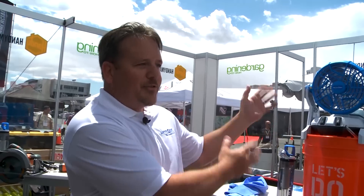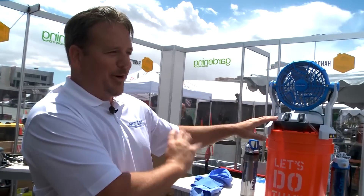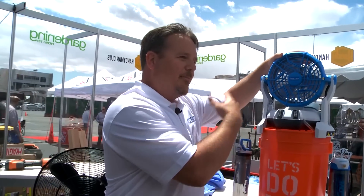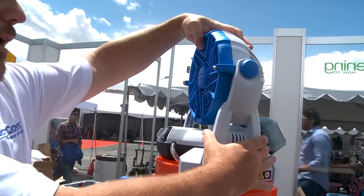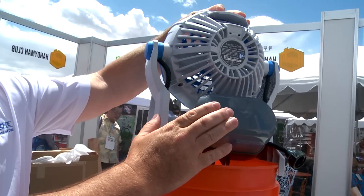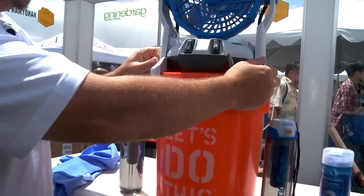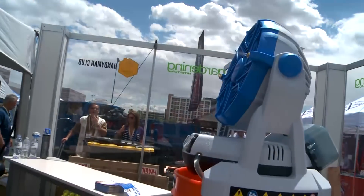We have a fan here, but probably not just any ordinary fan. This is a bucket top mister, which is a fan and a mister combined, and it runs off of 18-volt lithium-ion power on the backside. You basically just put this on top of a bucket, turn it on, and you've got about two and a half hours of run time.